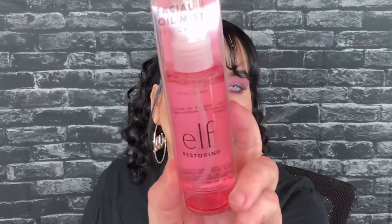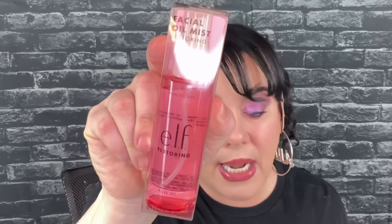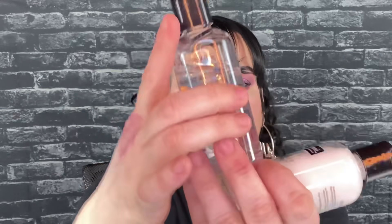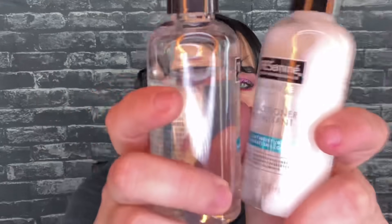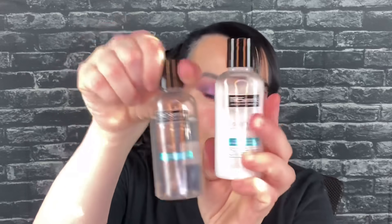Then we have from ELF — I love ELF — this is the Facial Oil Mist Restoring. This looks like it's full size too and it's worth five dollars. Next, from Tresemme we have a shampoo and conditioner sample set. Holy crap, it's not even filled all the way up — did it leak? No, nothing leaked. It's okay, definitely enough to try. No safety seal on the shampoo — smells alright. The conditioner has no seal either but oh, I love the way the conditioner smells. I love the fact they now do shampoo and conditioner together.